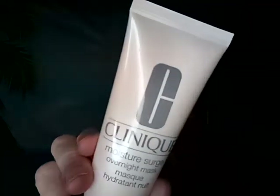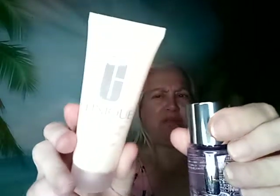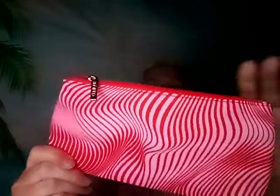Along with the toner, I bought the Clinique Moisture Surge overnight mask. I can't remember which was the sample and which was the free gift, but I got both of those. Then if you spent a certain amount on Clinique, you got a gift bag — this is what the bag looks like inside, and you got a bunch of stuff in it.